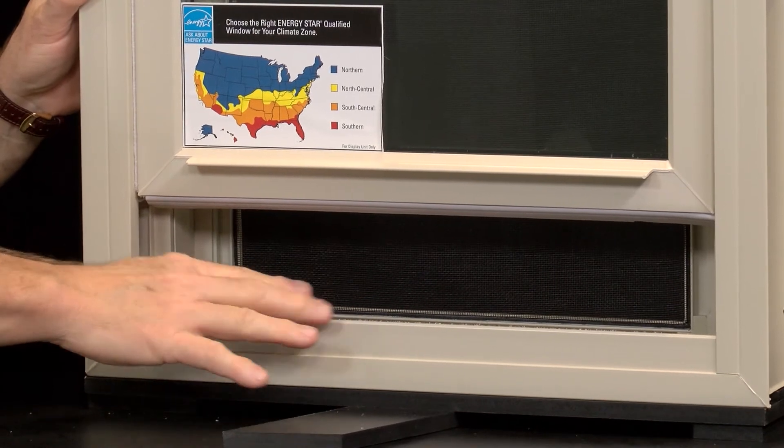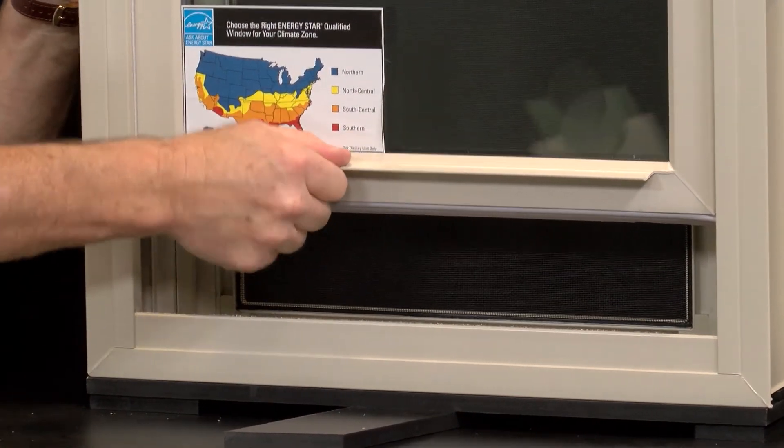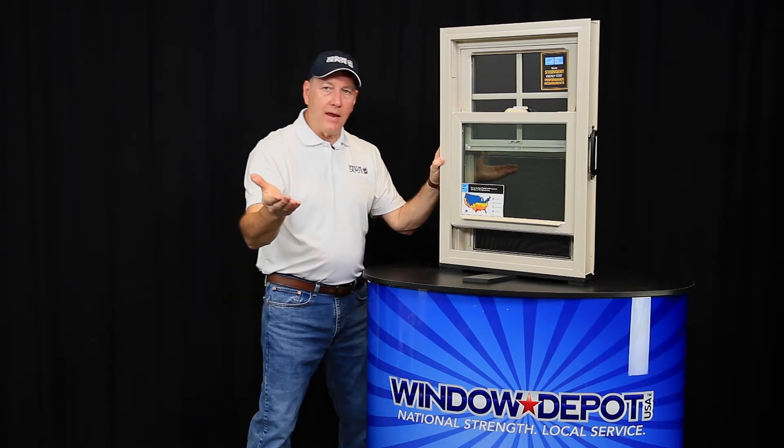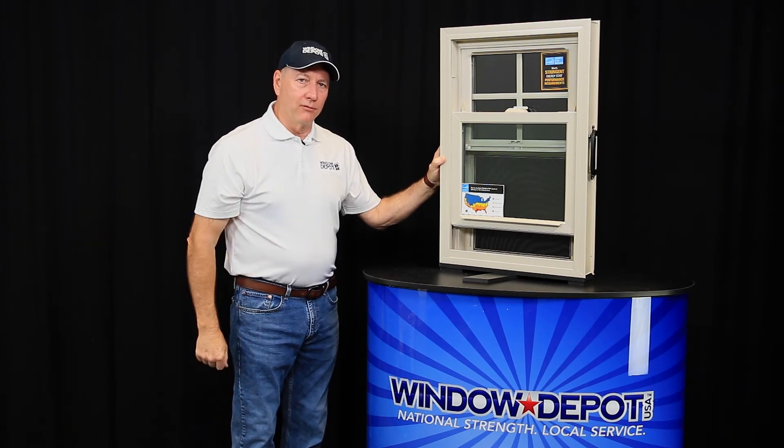It allows you to ventilate the house. You can sleep comfortably at night knowing that no one can come from the outside and raise the window. So it's a very secure window, and that's very important, especially if you have children. That's the kind of quality that we offer at Window Depot USA in Tyler and Longview.